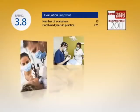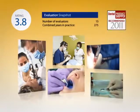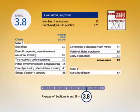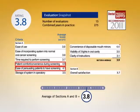Now we're going to take a look at what the independent evaluators of Dental Product Shopper had to say about the Identify oral cancer screening device. Fifteen dentists with a combined 275 years in practice participated in this evaluation. Our evaluators looked at nine separate criteria. Some of the highest individual scores were given to patient comfort and convenience during screening — 4.5 — ease of persuading patients to have a screening — 4.1 — and the convenience of the disposable mouth mirrors — 4.4.